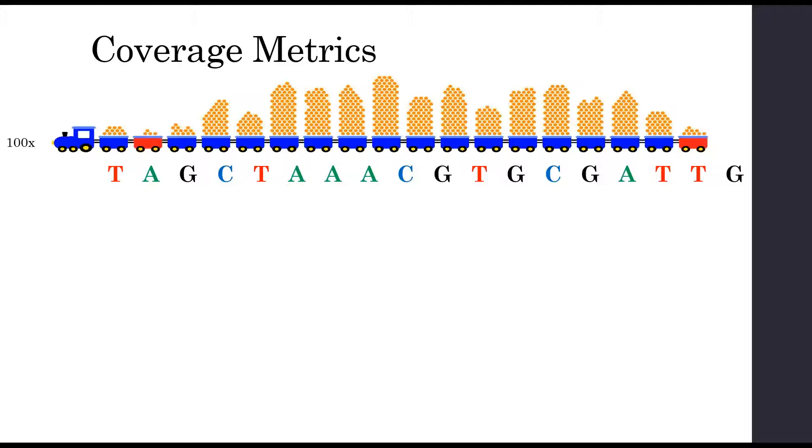Another thing you hear a lot about is coverage metrics. People often ask about the total depth or average depth of coverage for an exome, but that's not necessarily the best way to measure quality. You should ask more about the percent of the exome covered sufficiently. At 100X, we may have very good coverage of most nucleotides, but some positions like this T and A are below the quality threshold, making it hard for a bioinformatics pipeline to make an accurate call.